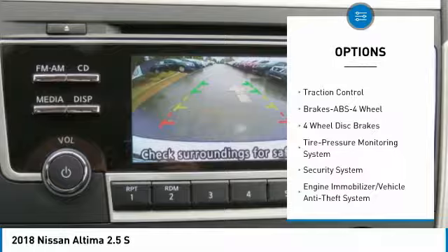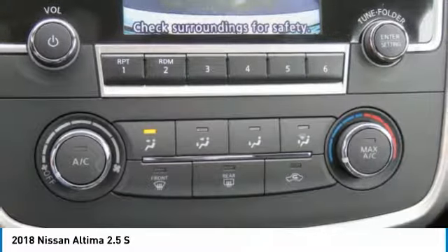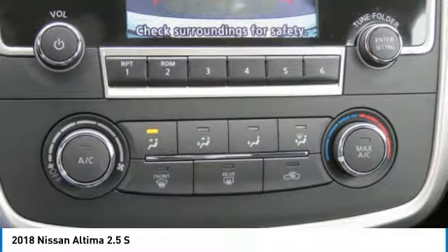Power steering, cruise control, rear defrost, FWD, AM FM stereo radio, and power door locks.